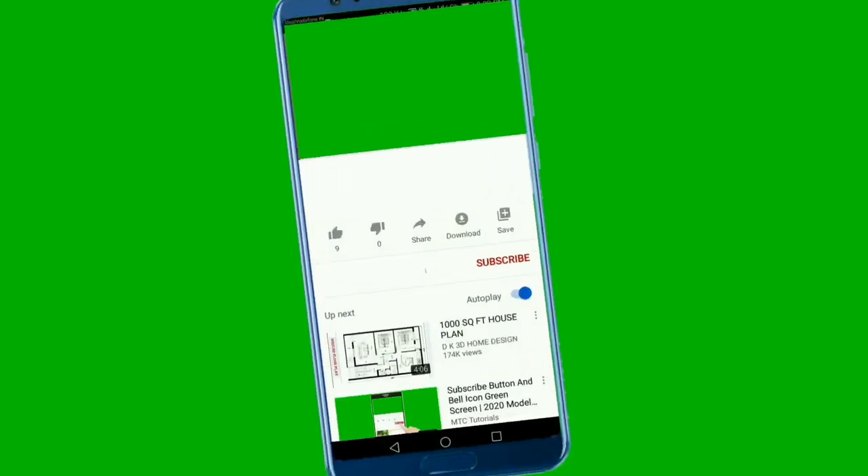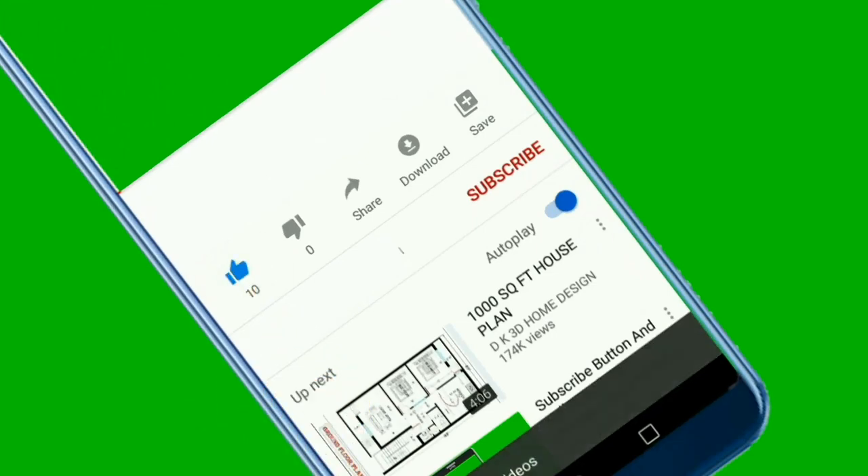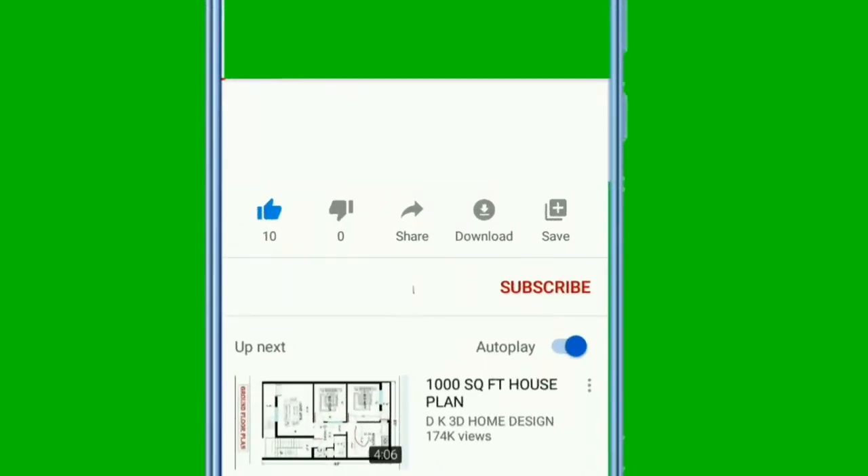Welcome back, and if you're new, welcome. My name is Nikki. I'll put my usual video on the screen showing you how to give this video a thumbs up, subscribe, and hit the notification bell so that you are notified of my almost daily uploads.